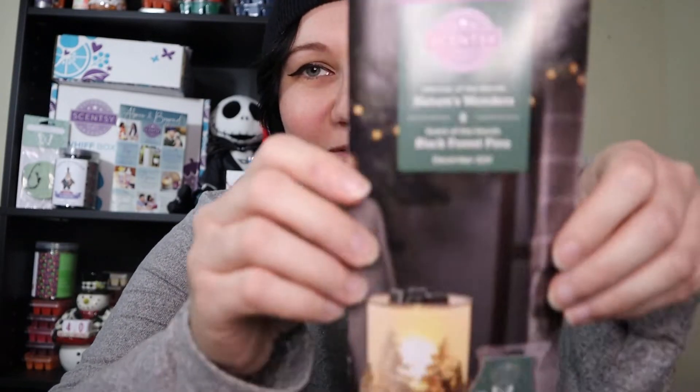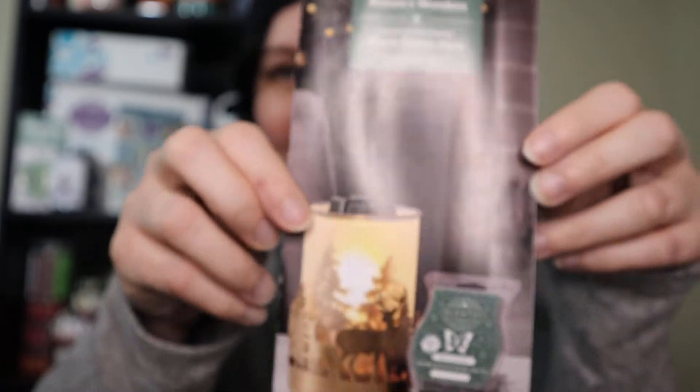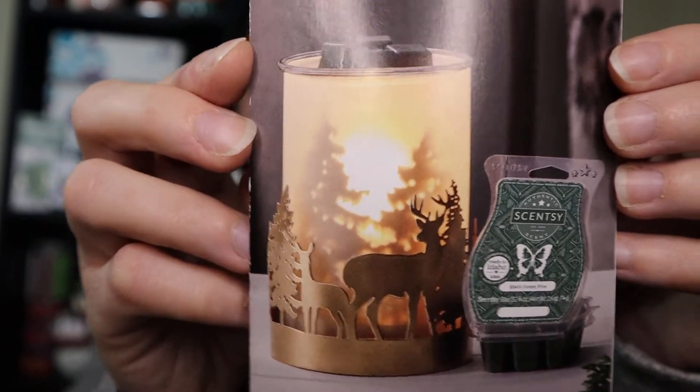Without further ado, I present the December scent and warmer of the month flyer. Look at that — it is gorgeous. I already have an idea of who this warmer would be perfect for gift-wise. We're talking gifts because it's almost December, almost Christmas — we're all going crazy buying gifts online. Black Friday's coming, Cyber Monday. Tomorrow's Thanksgiving, so if you're watching this on Thanksgiving, happy Thanksgiving! My package was a little delayed but we're getting into it.